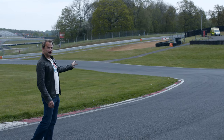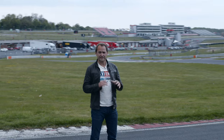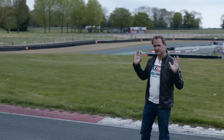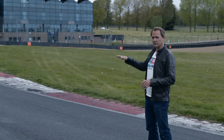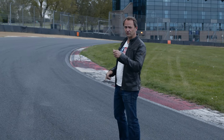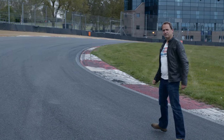So you can see the uphill entry to Clearways. Whatever you think is a sensible approach speed, add 10 miles an hour and the hill will take it. You end up in the middle of the corner, off the brakes, carrying in the speed into the apex. As the track drops away and goes off camber on the way out, you're on the power there, squeezing the throttle, staying out of the gravel, then you're onto the home straight. That's a lap of Brands Indy.